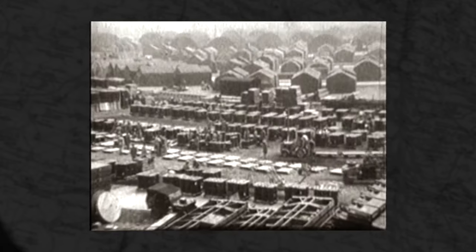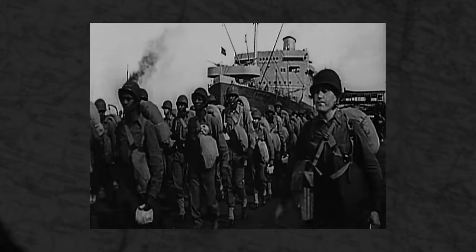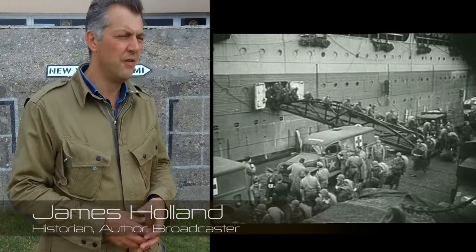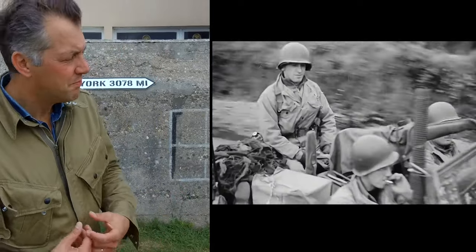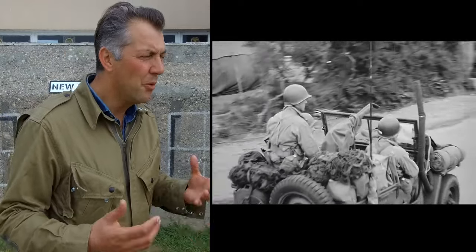This was nicknamed the Friendly Invasion. Americans from a different culture, a faraway land with some very different customs. It's really interesting, just how well-loved the Americans were in the UK. Obviously there were incidents of fighting, fisticuffs and moments of resentment, because the Americans were perceived to be better paid and better fed than UK and Commonwealth servicemen.